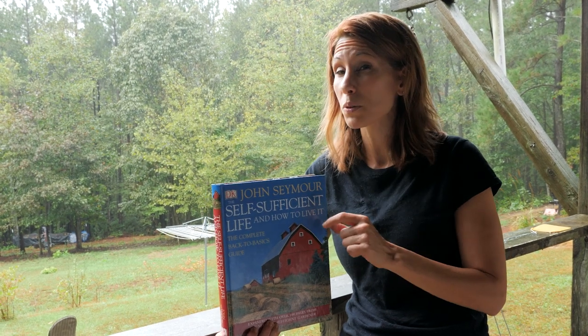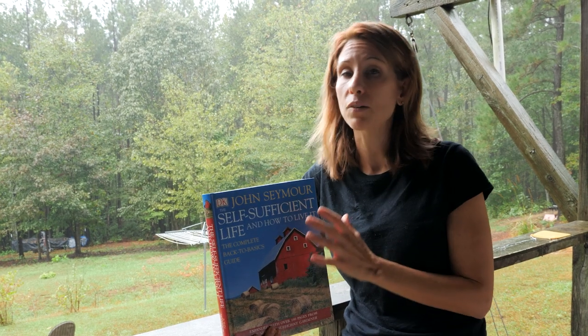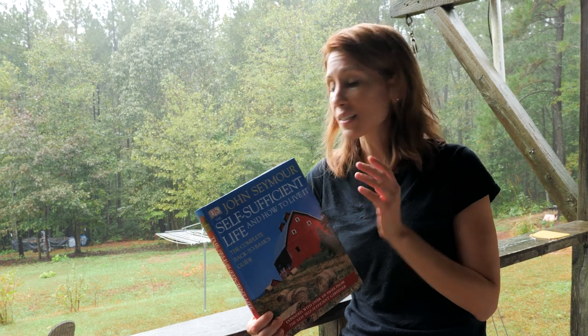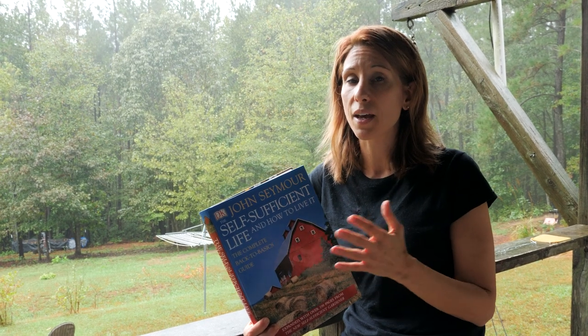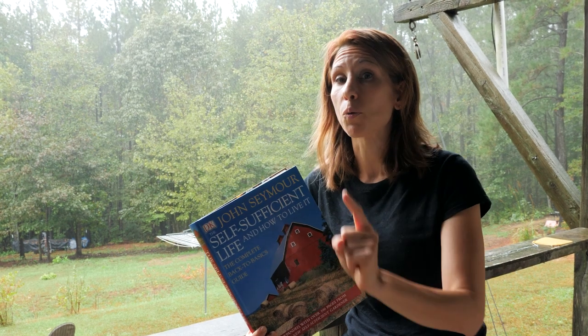Honestly, if I had only one book to choose, it would have to be John Seymour's book. I would want to model my homestead off of everything that John has in his book. This guy has been doing this his entire life and he knows his stuff. Definitely number two on the list, but the number one book I would get if I only had one book to choose.